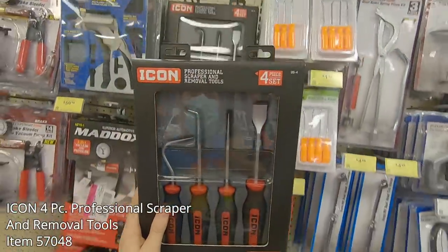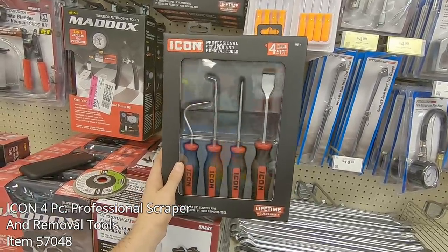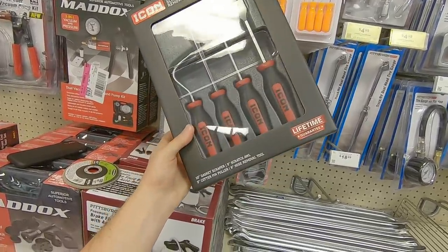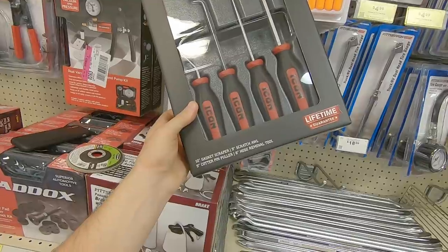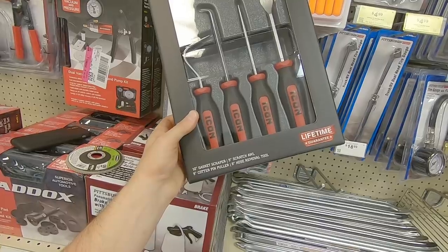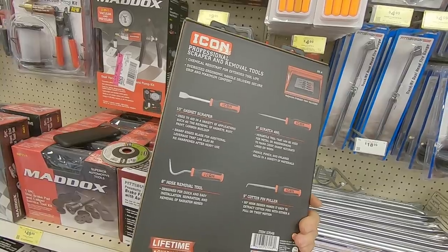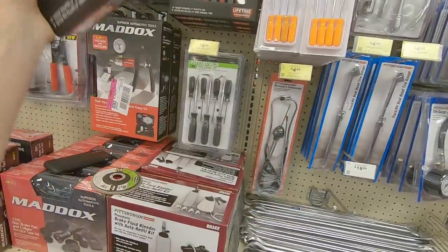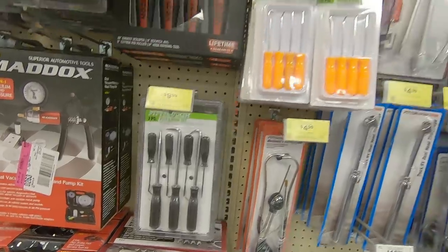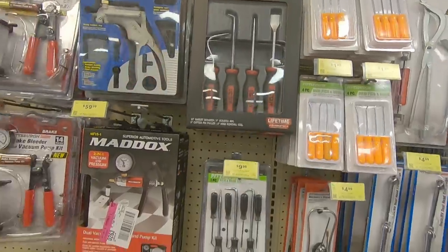The next item in the Icon lineup is the four-piece professional scraper and removal tool set. It's kind of like a hook-and-pick set with a scraper — really ideal for removing O-rings or scraping off a head gasket. The rubber grip on them is pretty nice. They are a little expensive at $34.99; however, they should be really high quality compared to the Pittsburgh $10 ones, or even the $1.99 ones — though you can't beat those when they're on sale for $0.99.